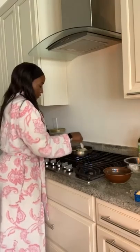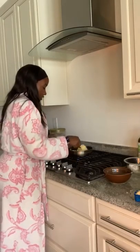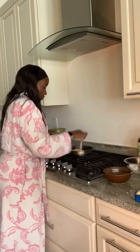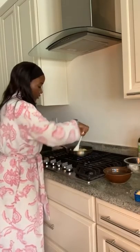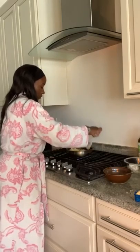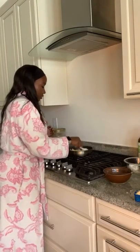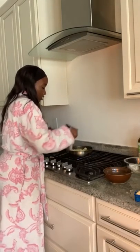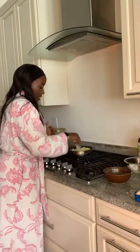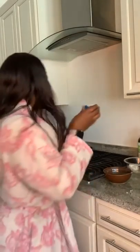I could have added coconut aminos, which I use in place of soy sauce — my son is allergic to soy so we use coconut aminos as a substitute. But I was going for more of a breakfast thing. I could have also added chicken breakfast sausage or some bacon bits, but since it's almost done I'll leave it. Now my favorite part — the cheese! I'm just going to dump it in and sprinkle it around. By the time the cheese melts, the eggs should be cooked.